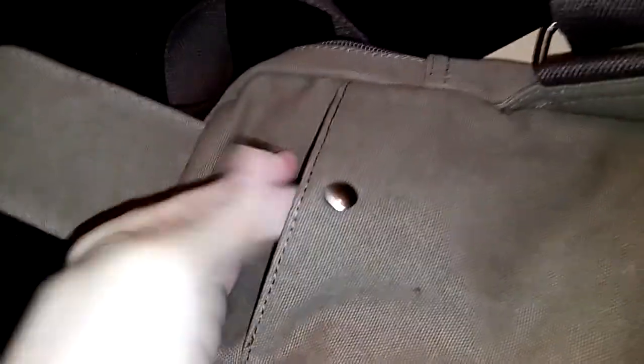It has a front pocket with a magnetic close — it still has a little button for it to hold — and it's also got a back pocket with a snap close.